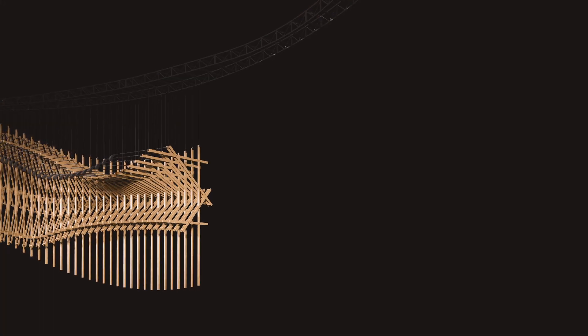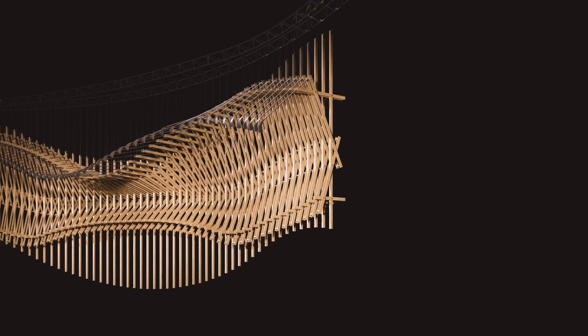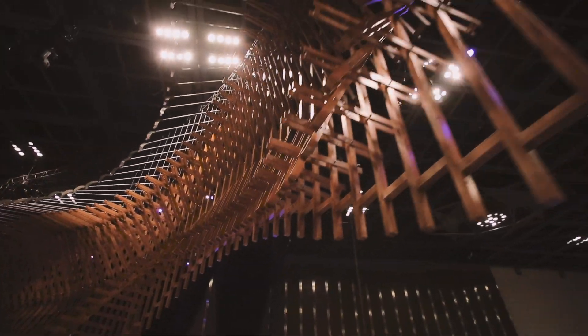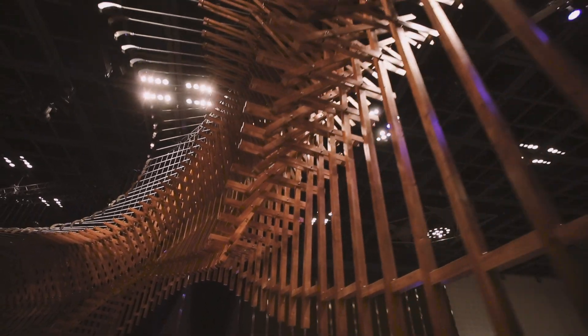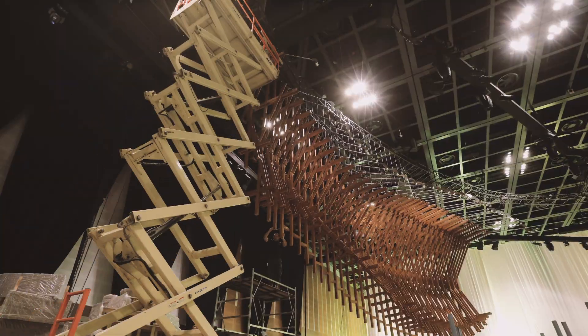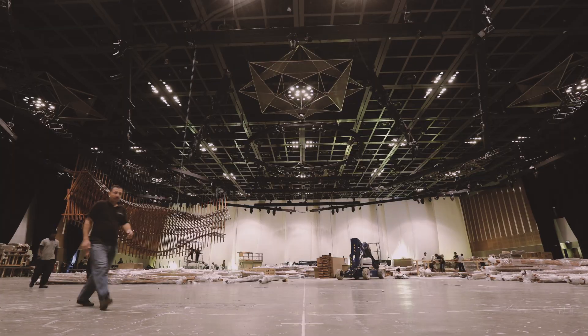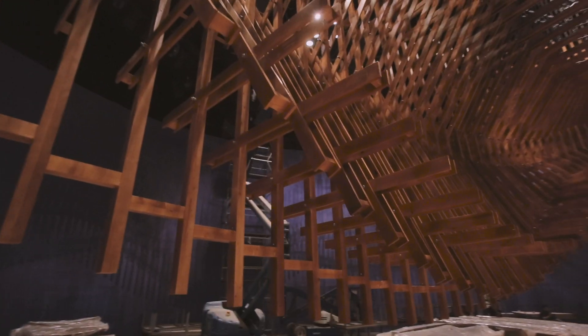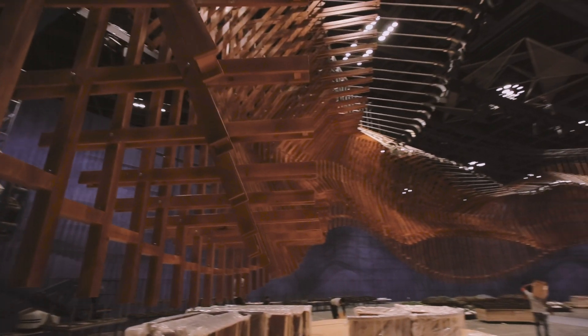This results in an undulating, wave-like movement that leads the eye around the structure, creating the sensation that the structure is rotating in midair. This basic structure is mounted at varying heights onto a steel circular truss elevated 11 meters off the ground, contributing to the perceived movement in the piece.